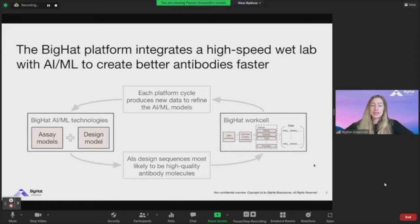Given a design, it goes through the workcell and gets the full data matrix of how that sequence is performing through a set of biophysical and functional characteristics. We maintain a constant set of models that fall into two categories: one is the assay model and one is the design model. You can think of the assay model as: how do we model properties that we care about from sequence, so that if we make a modification, we know how that will affect the property of interest.